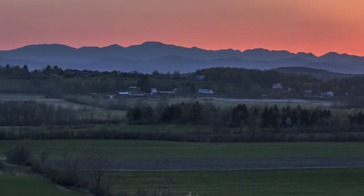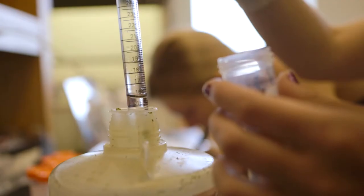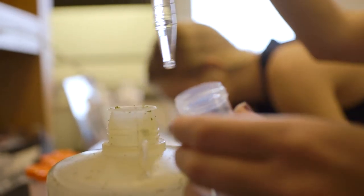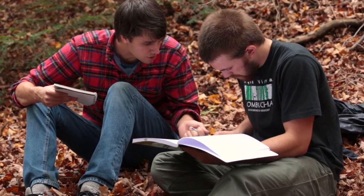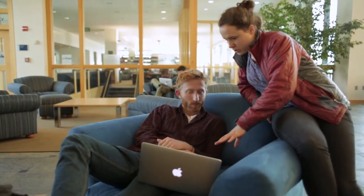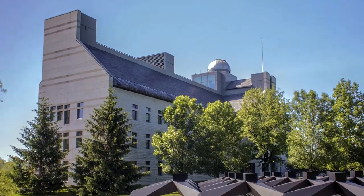Middlebury's science and math departments blend the high-tech facilities and cutting-edge research typically associated with larger universities with a cooperative and intimate learning atmosphere of a small college. Nowhere is this more apparent than in McArdle Bicentennial Hall.